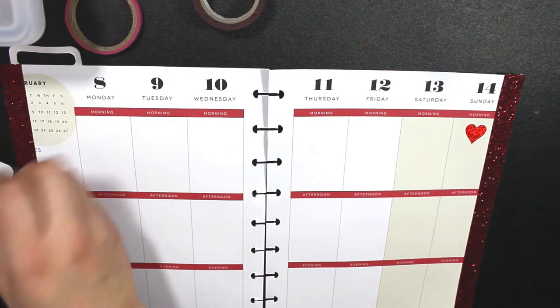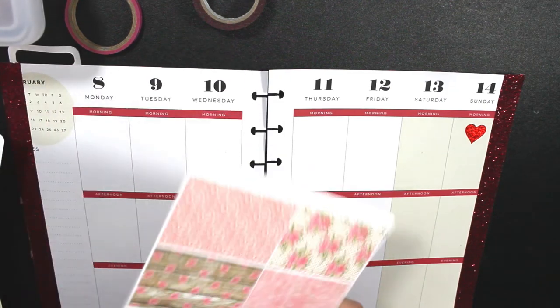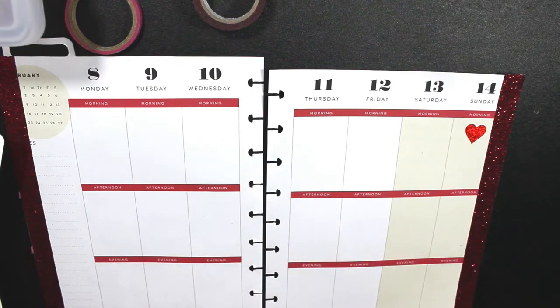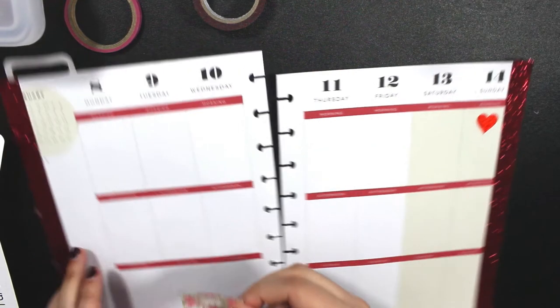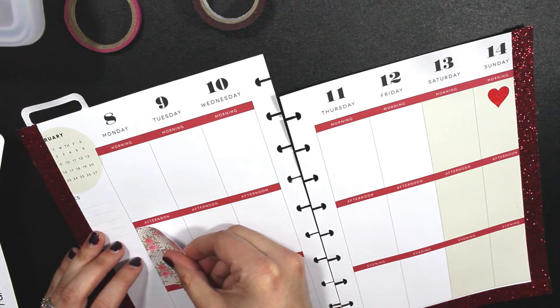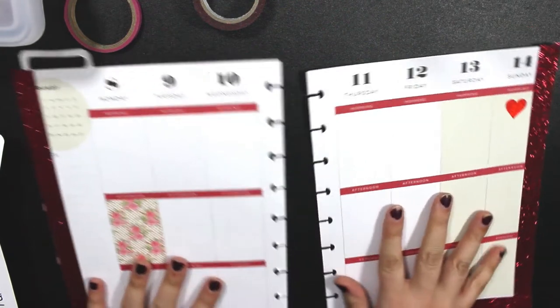These are individual little tabbies — okay, that makes sense. So that means that these are full sheets. So let's just go ahead and start peeling some out and using some.